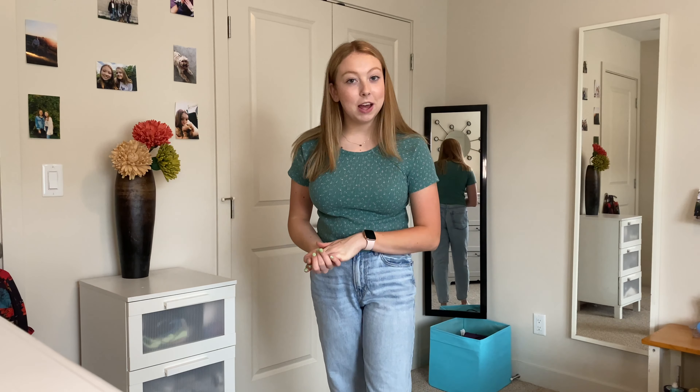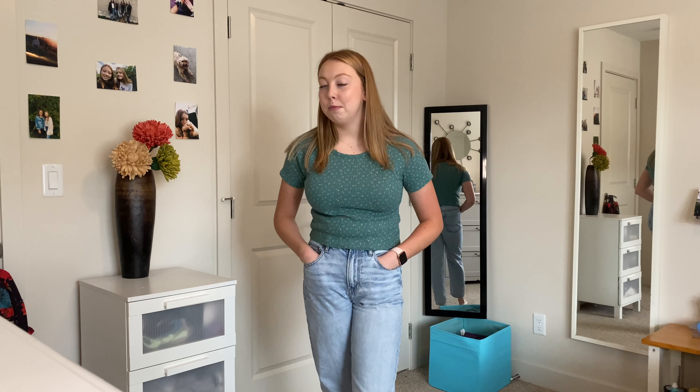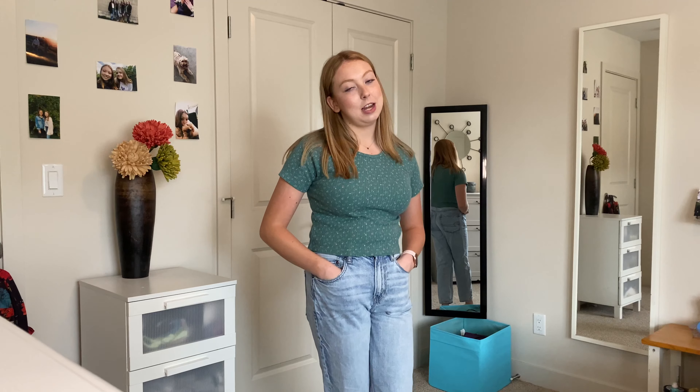Alright, that's going to be everything for my spring 2021 haul. I really hope that you enjoyed this kind of video. Let me know if you want more haul videos because I can definitely do more — I'll probably be shopping more. I really enjoyed filming this video as well, so I hope you guys liked it. Make sure to subscribe to my YouTube channel and comment down below more videos that you want to see from me. Bye guys!